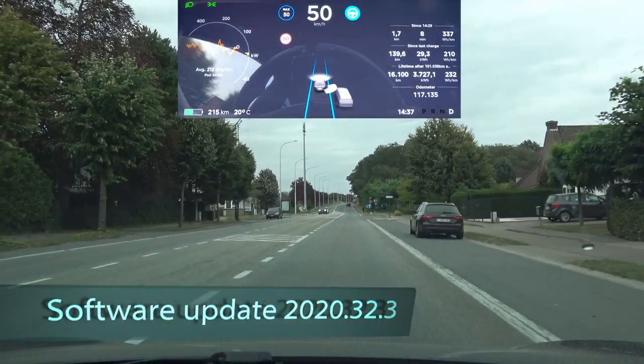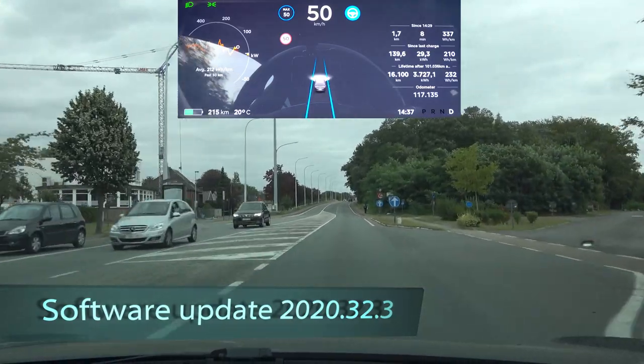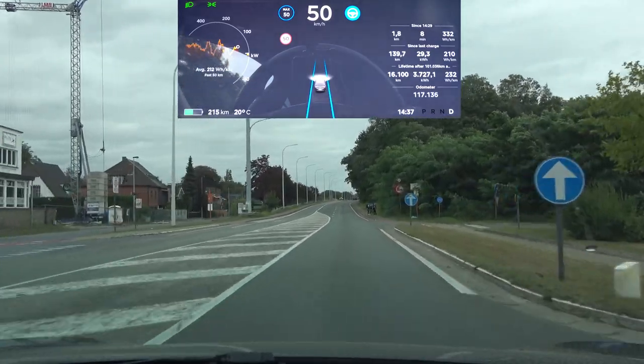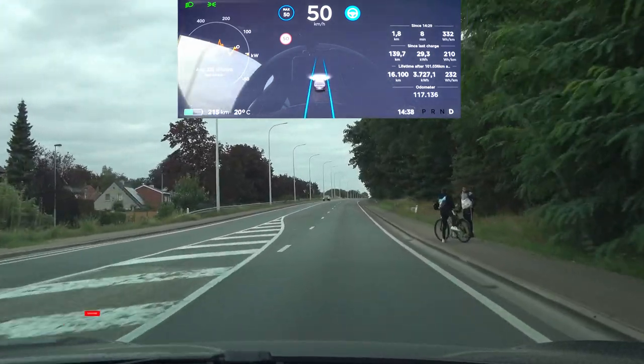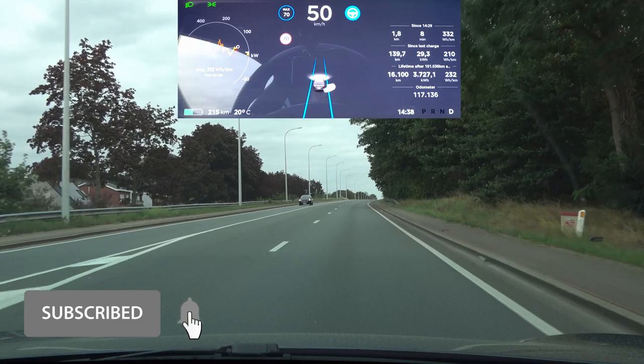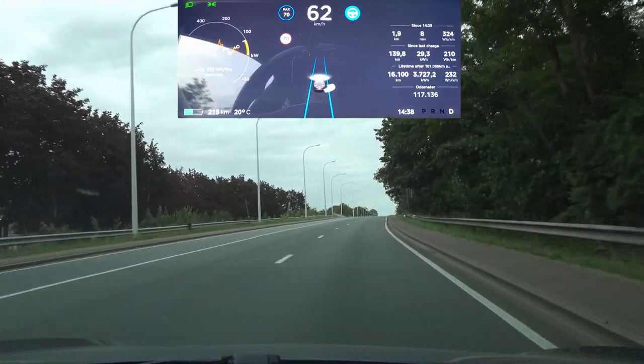As usual we are going to start with Hillcrest first. At the top I don't expect much to happen, but going down the middle lane marking is disappearing, and let's see what this update does with that.